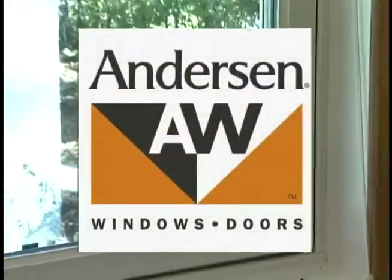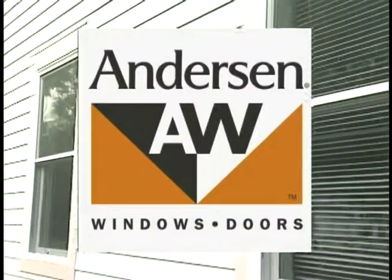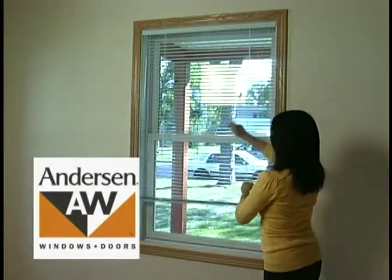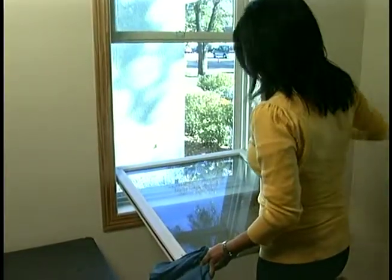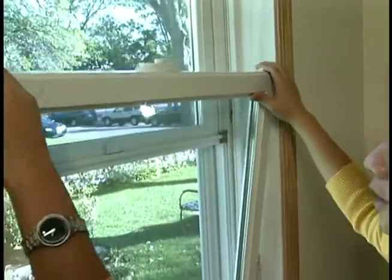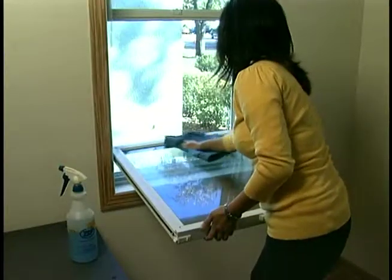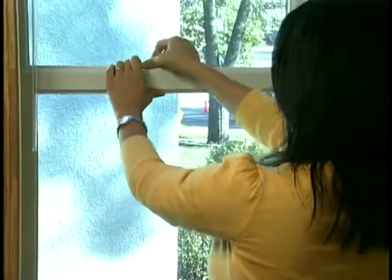Anderson Windows is a generous provider of highly efficient windows to Habitat affiliates and has been a partner with Twin Cities Habitat for Humanity since 1997. The Anderson windows in your home can easily be removed for cleaning. Unlock the window sash lock and raise the window to about the middle of the window. Slide the latches towards the middle of the window and gently pull the top of the window towards you. You can then clean the window and replace it the same way so that the latches lock the window back into place.